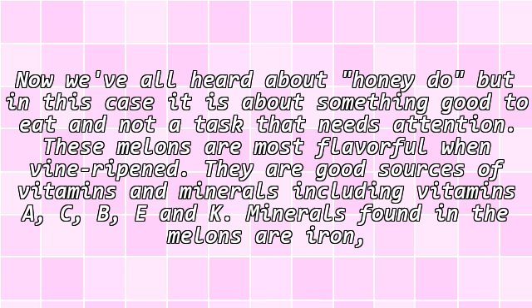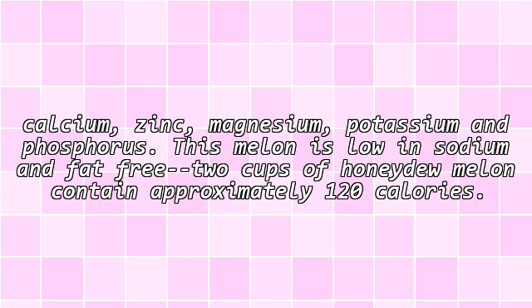Honeydew melon. Now we've all heard about honeydew but, in this case, it is about something good to eat and not a task that needs attention. These melons are most flavorful when vine ripened. They are good sources of vitamins and minerals including vitamins A, C, B, E and K. Minerals found in the melons are iron, calcium, zinc, magnesium, potassium and phosphorus. This melon is low in sodium and fat-free. Two cups of honeydew melon contain approximately 120 calories.